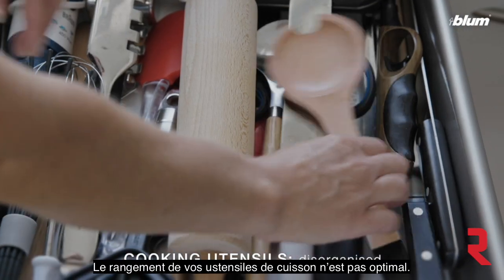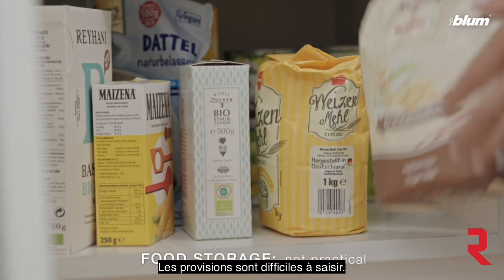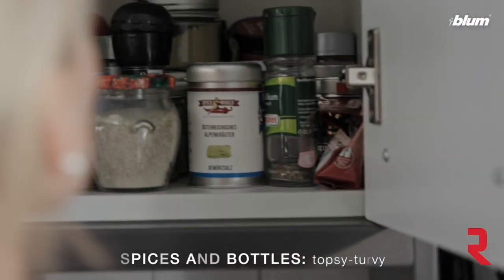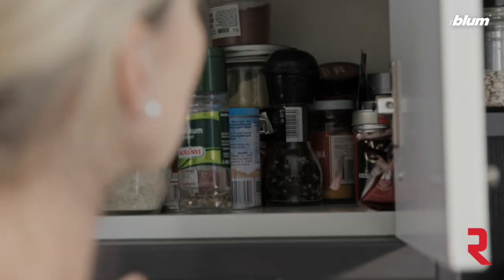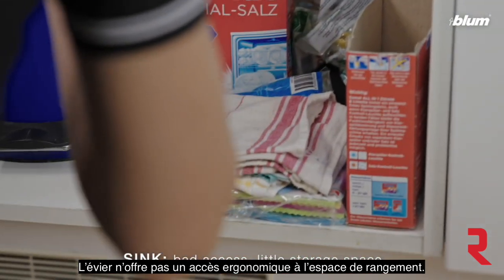Her cooking utensils are not well organized. Food storage is not practical. She has no clear visibility of spices and bottles. Her sink does not provide ergonomic access to storage space.